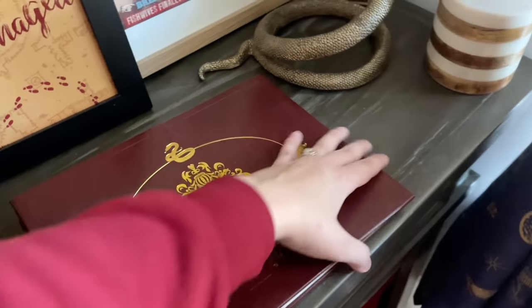I have a couple of mirrors from every set that I want to eventually put all together on one same wall, and the map they gave annual pass holders from Universal Studios Wizarding World.